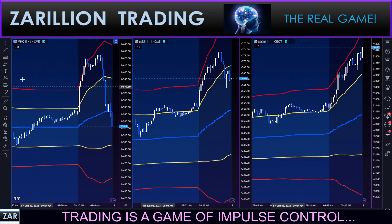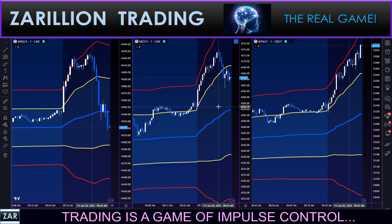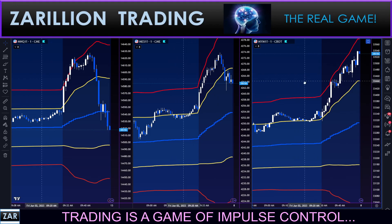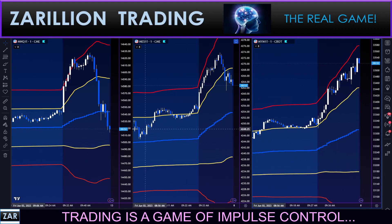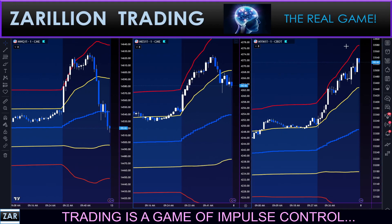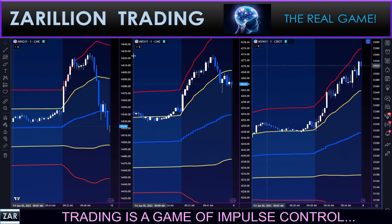Nasdaq dropping hard on the far left. S&P in the middle. And the Dow hitting new highs essentially on the right-hand side. So looking for clues here guys.